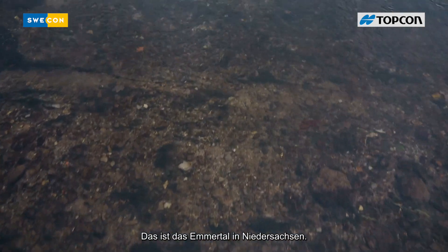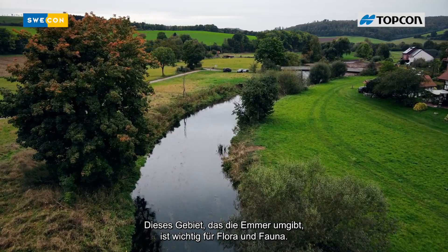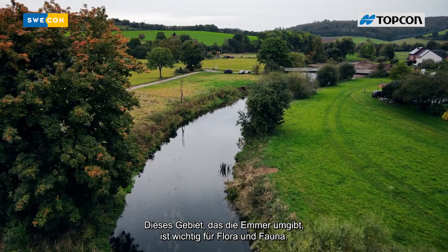This is the Emmertal in Lower Saxony, Germany. This area, surrounding the River Emma, is important to many flora and fauna.